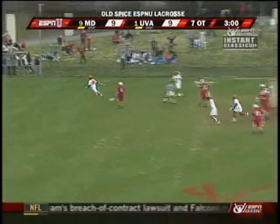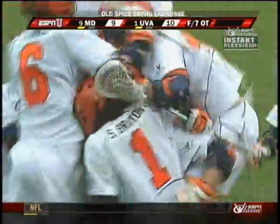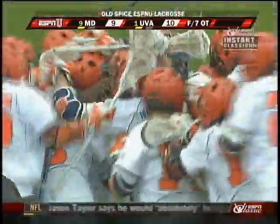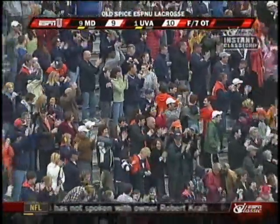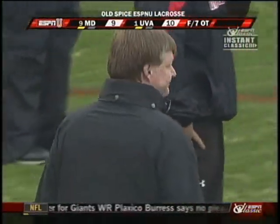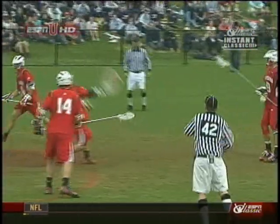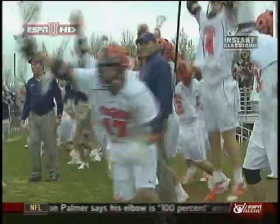Brian Carroll! He scores! This marathon reaches the finish line. Brian Carroll is the overtime hero. Extraordinary stuff from both teams. Brian Carroll has a legacy of scoring game winners — last year did it twice in OT. Left-handed split dodge down the alley, finds that far corner. Celebration underway. Cavaliers still undefeated.